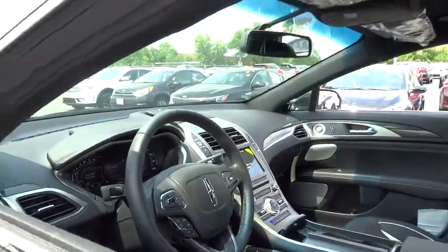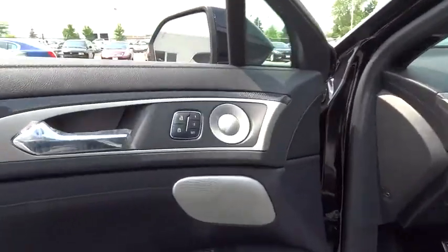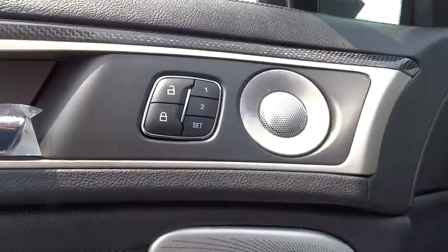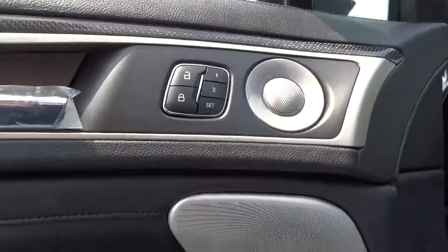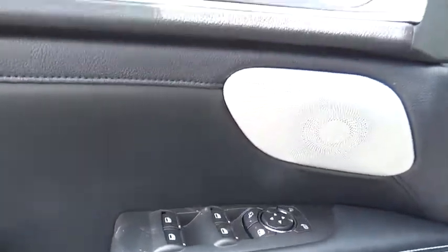Here are some of this vehicle's great options: power passenger seat, navigation system, traction control, dual airbags, leather-wrapped steering wheel, alloy wheels, power steering, four-wheel disc brakes, universal garage door opener.